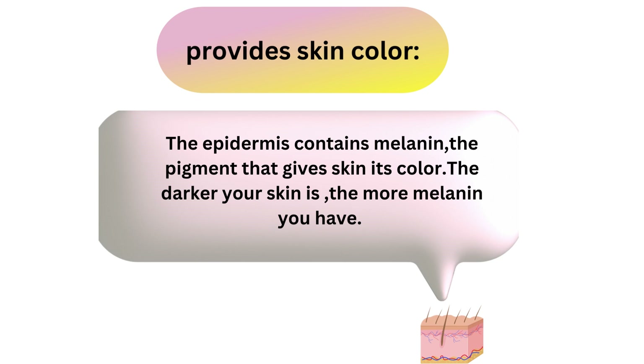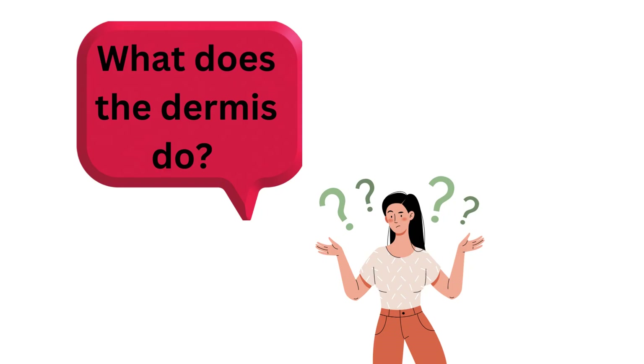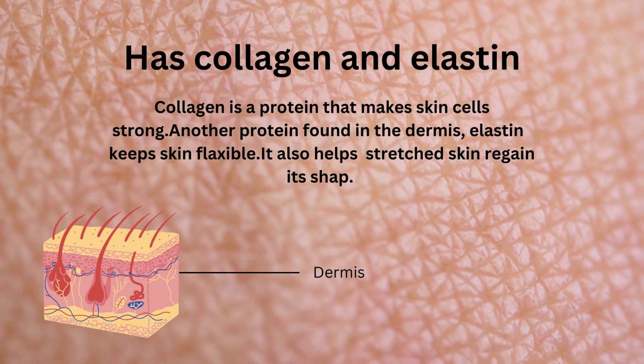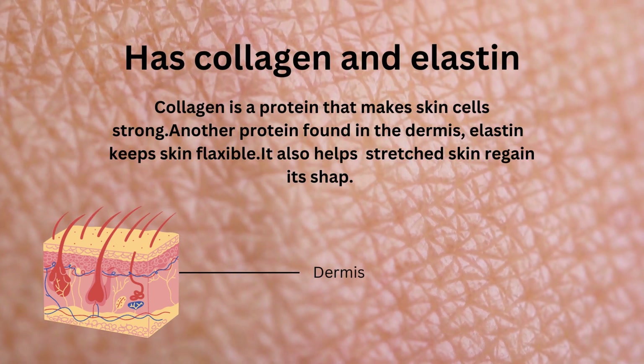When you go out into the sun, these cells make extra melanin to protect you from getting burned by the sun's ultraviolet rays. The next layer down is the dermis. You cannot see your dermis because it's hidden under your epidermis. The dermis makes up 90% of skin's thickness and has collagen and elastin.